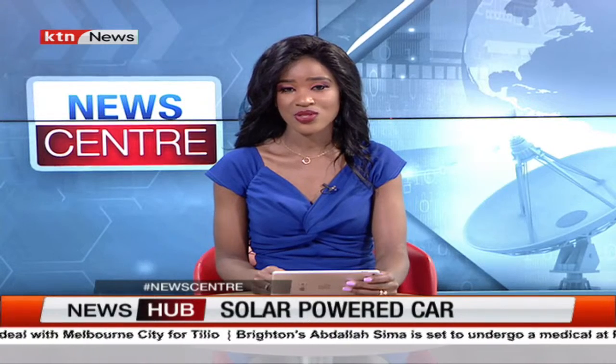But then, to matters of innovation now, students at Nyeri National Polytechnic have invented a solar smart car which uses solar energy. The learners say this is part of their contribution to fight climate change, as well as tackle the rising fuel prices. Clement Masombo filed this report from their workshop.